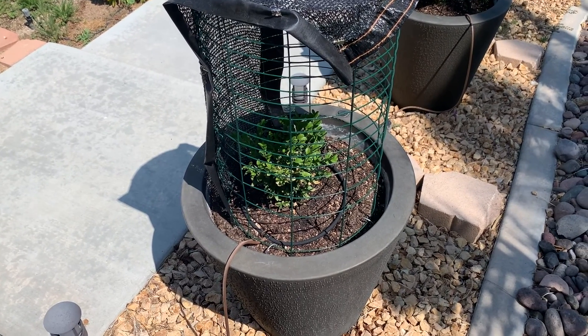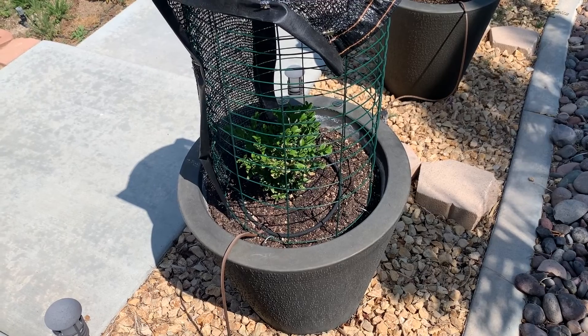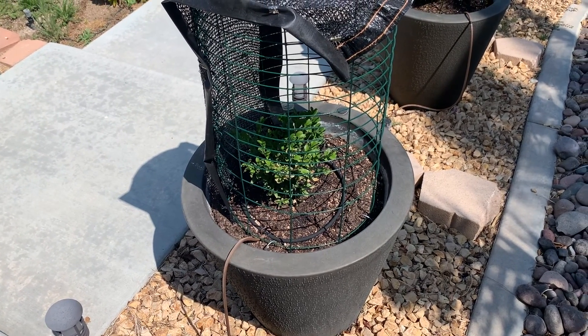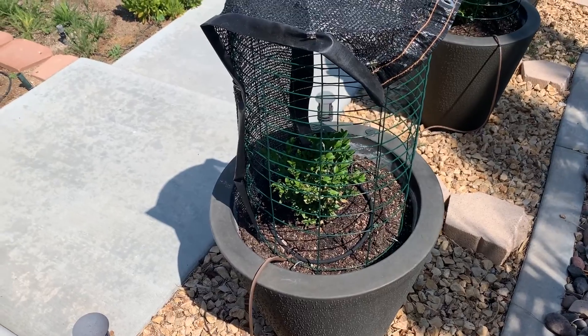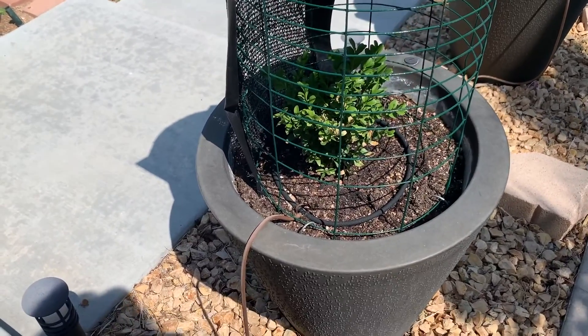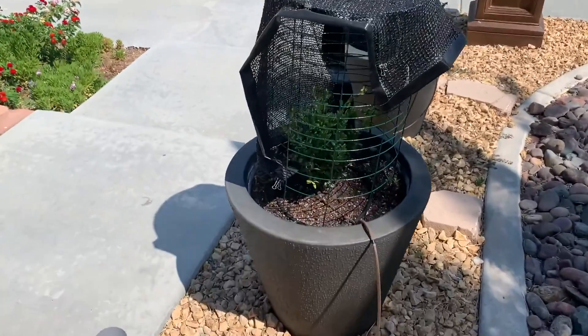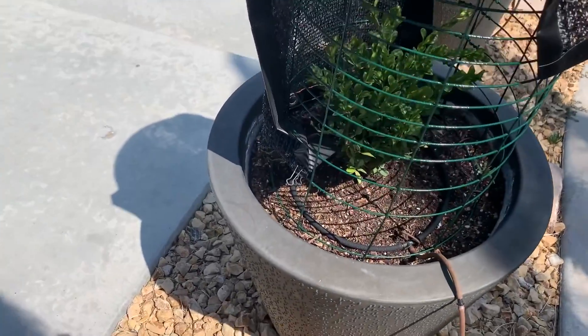Today is the 23rd of July. It's about 10:45 in the morning, 96 degrees. I just wanted to show some of the leaves on here getting scorched on the little guys.